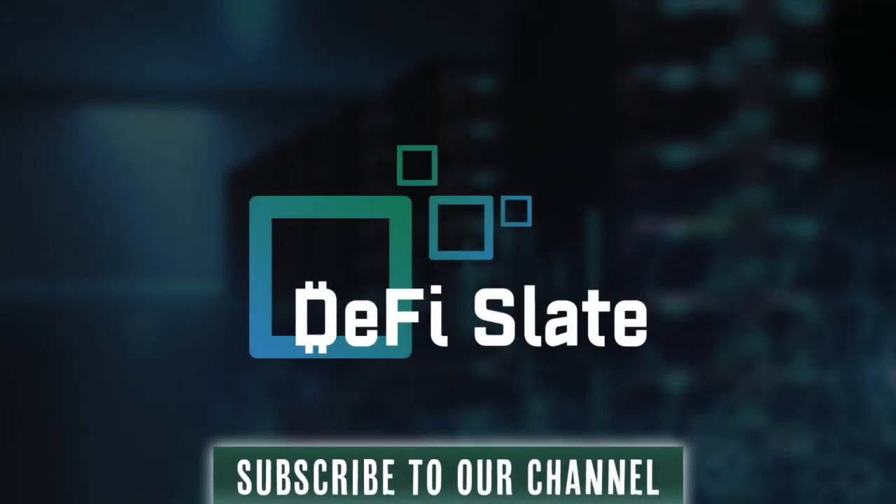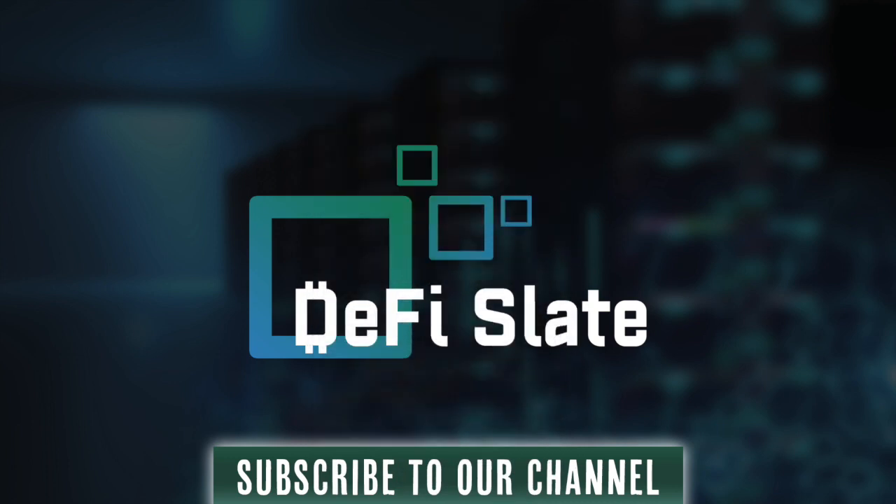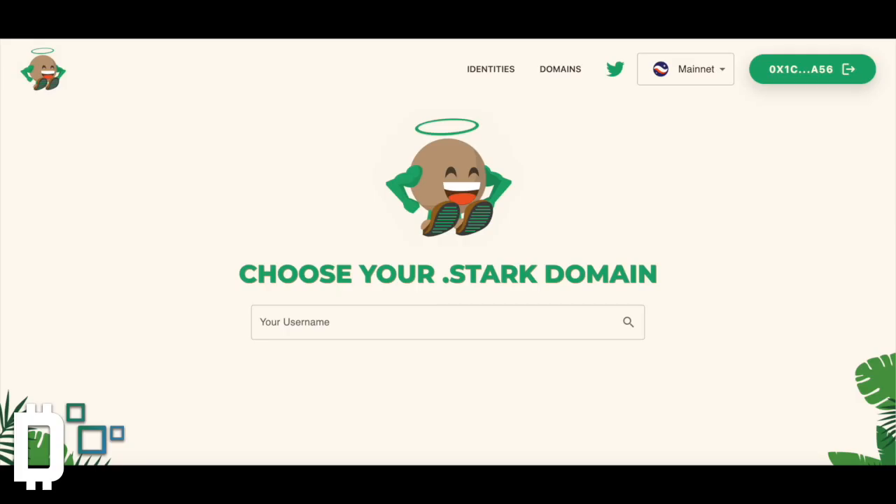It's your boy Andy and welcome back to the DeFi Slate YouTube channel. Today we have a potential opportunity for bridging to StarkNet and a potential airdrop similar to ENS. If you recall last year, ENS airdropped quite a nice amount to holders of domains and identities. So what we're going to do today is bridge on StarkGate to StarkNet Mainnet.